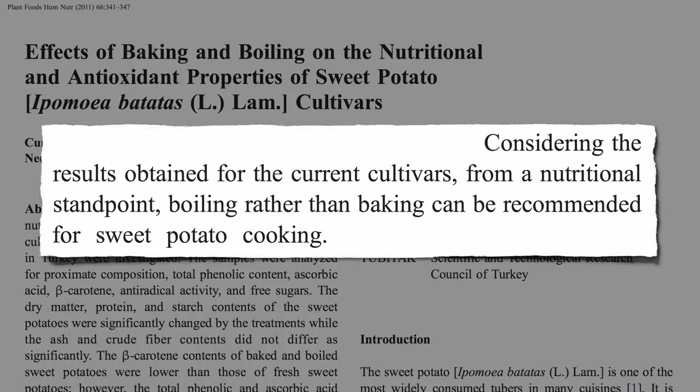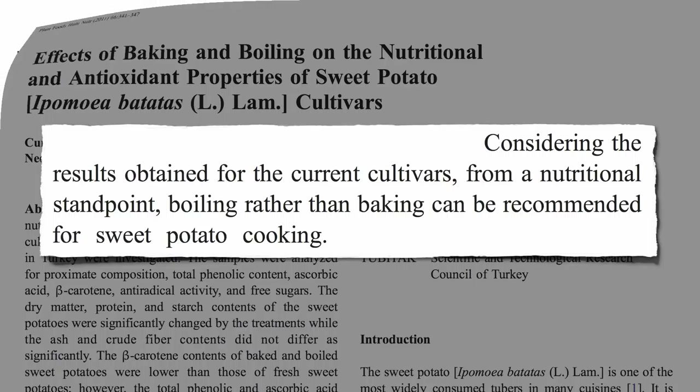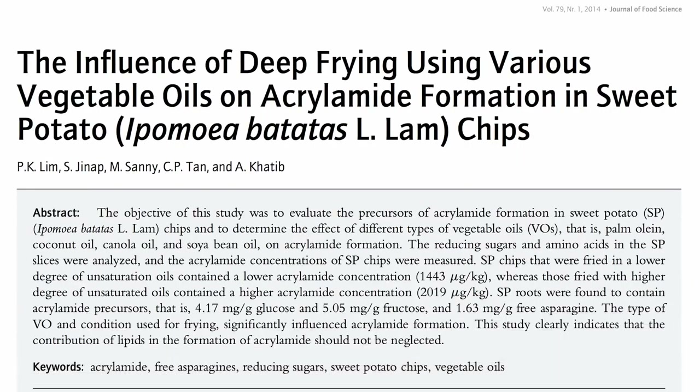Boiling may be best, but sweet potatoes are so incredibly healthy that the best way to prepare them is whichever way will get you to eat the most of them — with the exception of deep frying, which can lead to the formation of acrylamide, a potential human carcinogen.